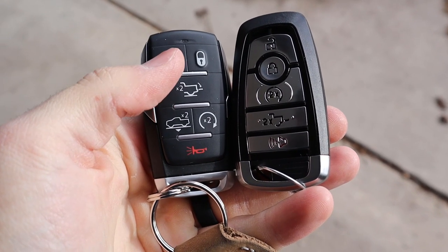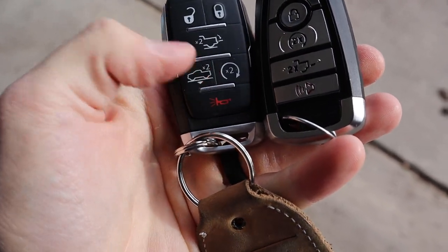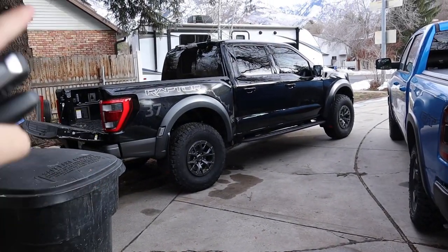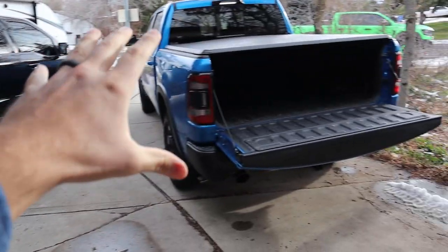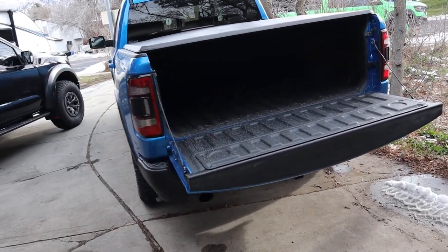Here are the key fobs for both trucks — this is the Rebel, that is the Raptor. Functionality is pretty much the same except the Rebel has a lowering function for the air suspension. Dropping down the tailgates, the Rebel has 1,324 pounds of payload capacity and the Raptor has 1,304 pounds, so they're almost identical. However, towing capacity is different — the Rebel tows over 8,000 pounds while the Raptor tows right around 10,000 pounds.